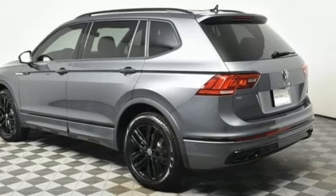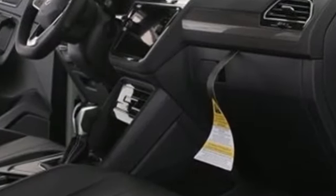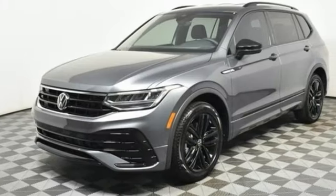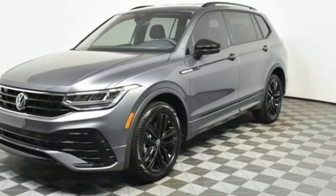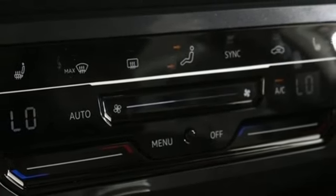It comes with all the amenities you need: intercooled turbo inline four-cylinder engine, front heated and ventilated bucket seats, streaming audio, auto-dimming rearview mirror, dual zone climate control, and Wi-Fi hotspot.